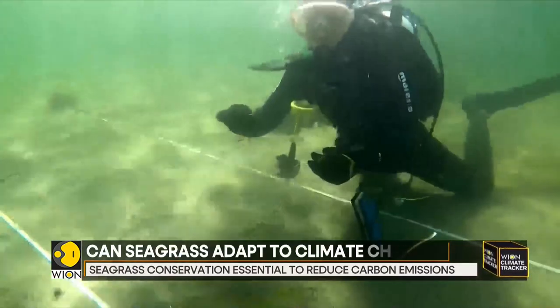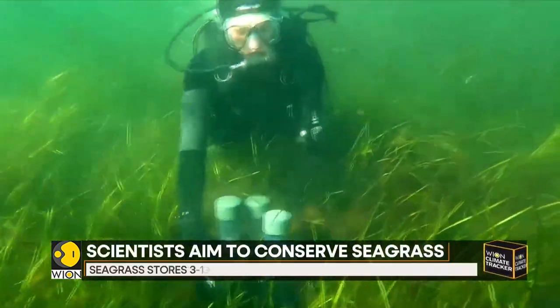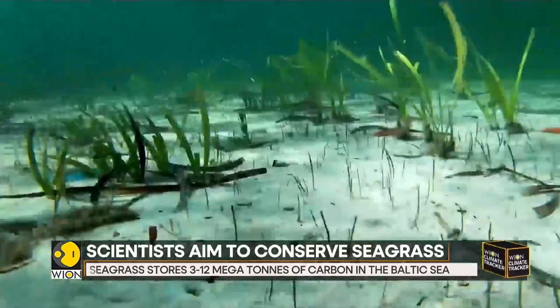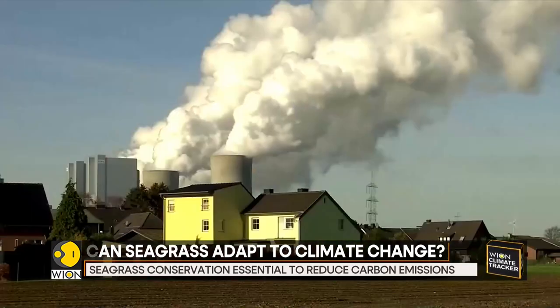However, seagrass is not a silver bullet for bringing carbon emissions down enough to reach net zero. Even if Germany could restore all the areas that have lost seagrass, they would only reduce up to 100 tons of carbon dioxide annually, which is a very small percentage of the German budget.